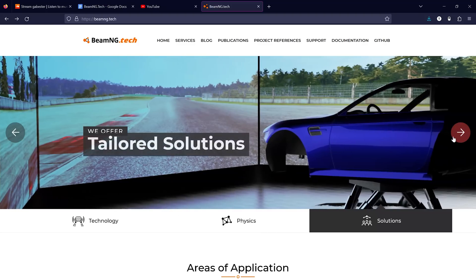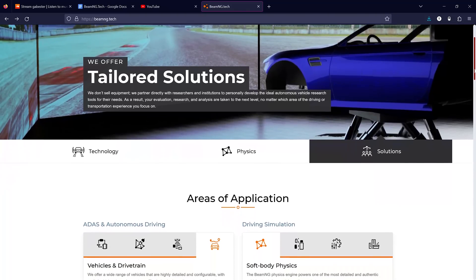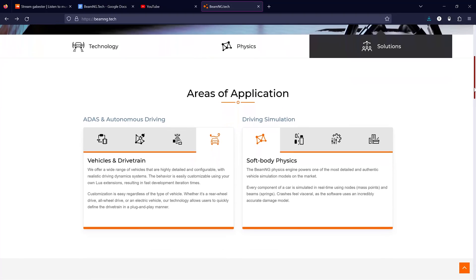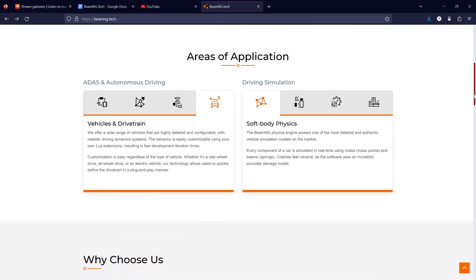BeamNG.tech is built using BeamNG.drive as a base, with the differences being that it has technologies available like Advanced Driver Assistance Systems development (ADAS), LiDAR, IMU (Inertial Measurement Units), and Ultrasonic Distance Measurements.